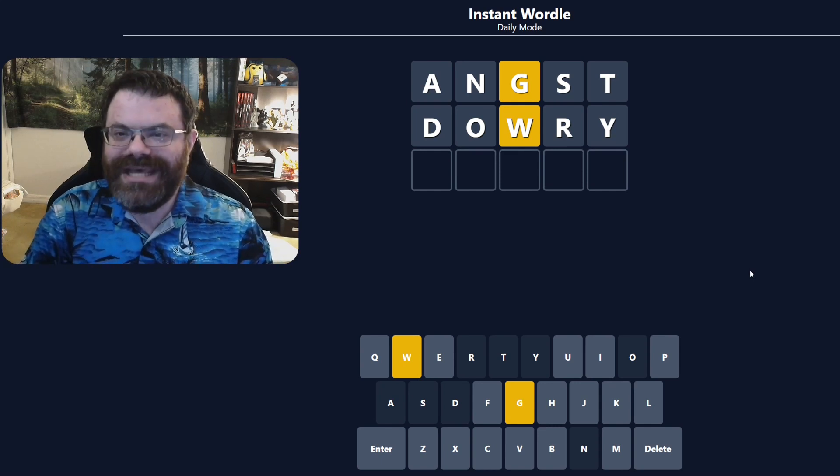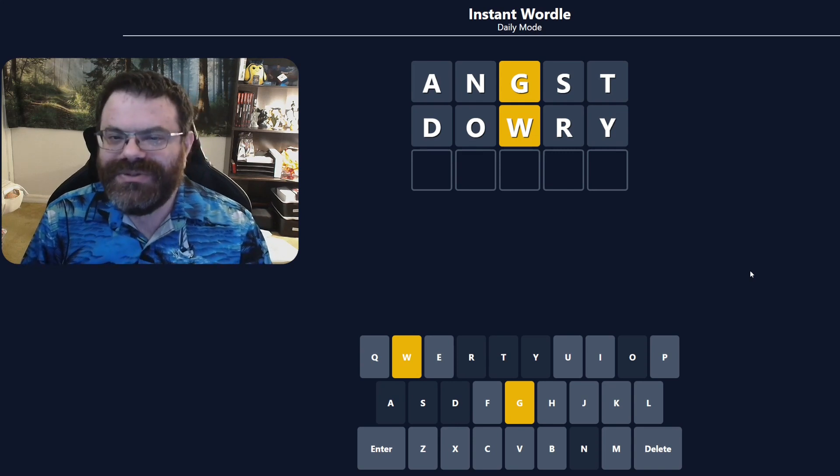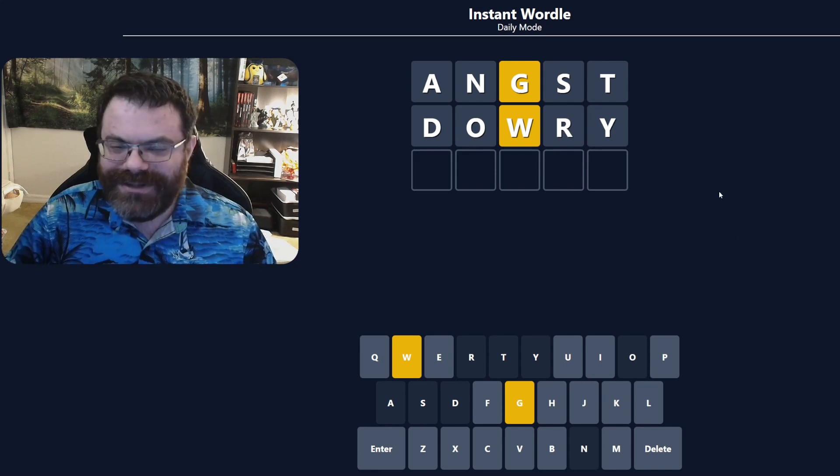Hello, let's do some word games. So today I have a bit of a shorter list, just because I don't have as much time to record and edit today. So we are going to do the Instant Wordle, the Dordle, the Polygonal, the Zordle, the Symbol, and the Fusel — both versions of Fusel. So let's get going.